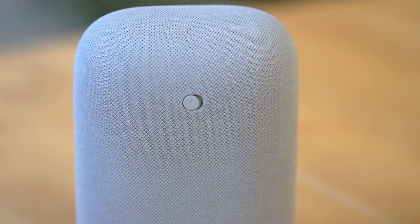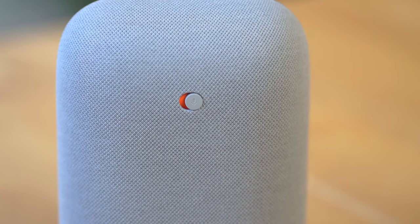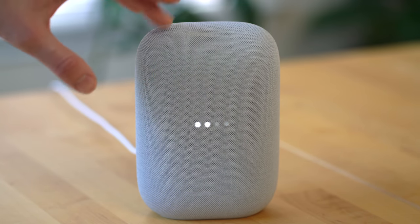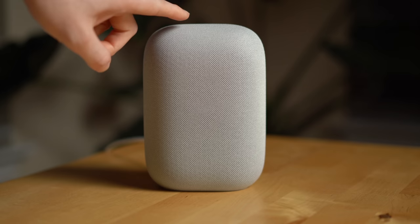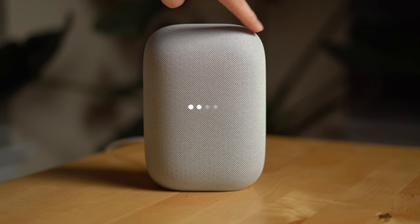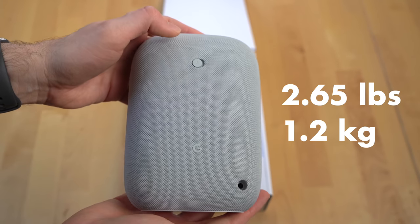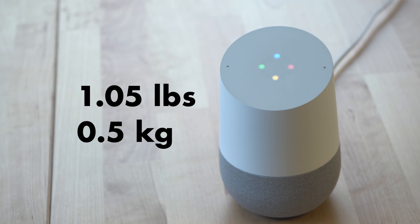There's a physical mute switch at the back that physically cuts the connection to the mics, giving you the privacy comfort you want with a smart speaker. The touch controls at the top are responsive, though you need to know where to tap: tap the center to play or pause, the left side for volume down, and the right side for volume up. The speaker is also pretty heavy at 2.65 pounds or 1.2 kilograms, compared to the original Google Home's 1.05 pounds — and added weight is typically a good sign of a better speaker.